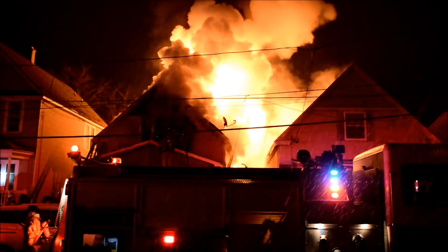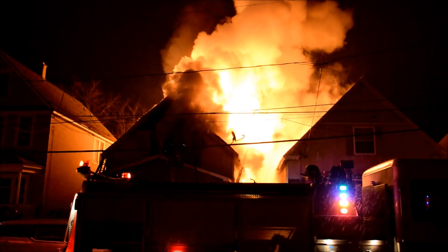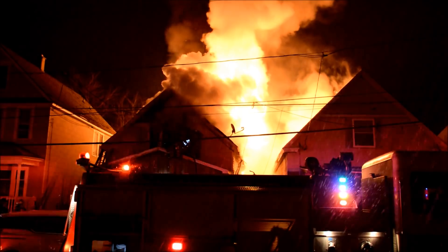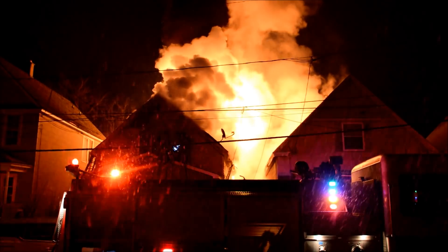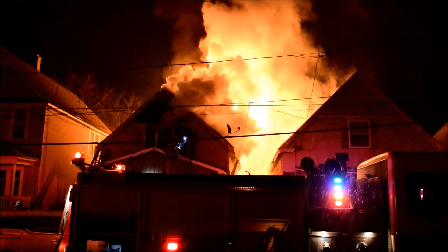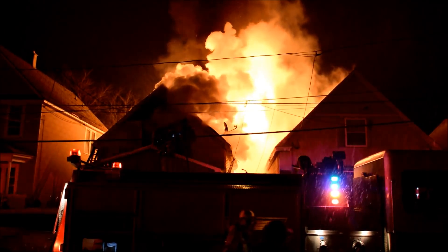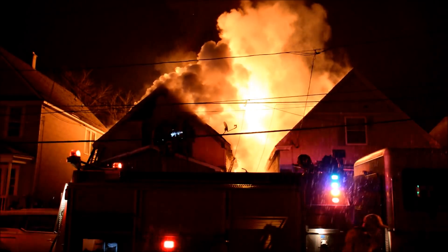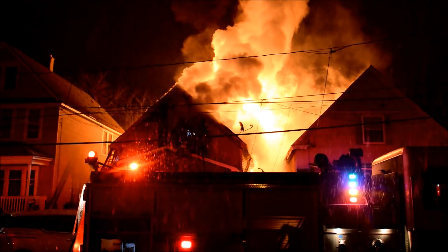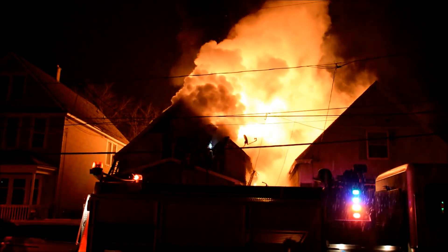Everybody out of the building. Command 4-3, let me know when everybody's out — I want to hit this fire, it's really rolling. Be advised, we got a couple companies on the porch on the second floor — they're not making entry but we're trying to knock it down. We won't hit him, I just want to hurt the guys on the first floor. Standby. 32, driver — more water.